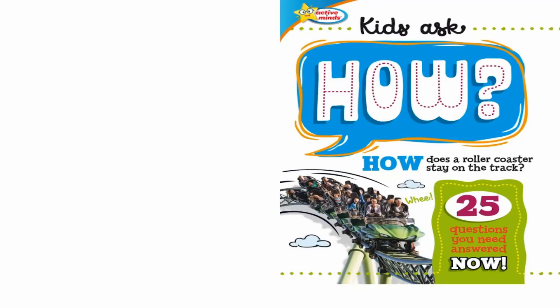Active Minds Kids ask how. How does a roller coaster stay on the track? 25 questions you need answered now.